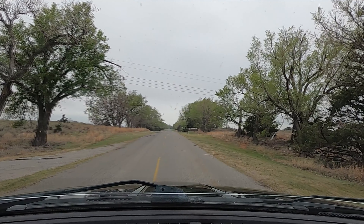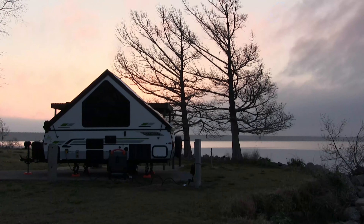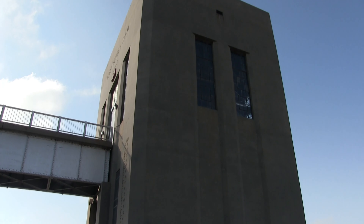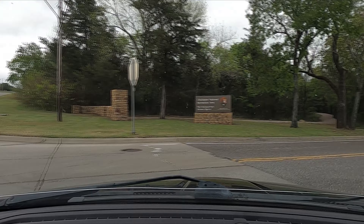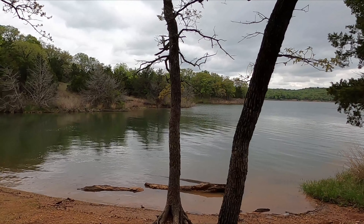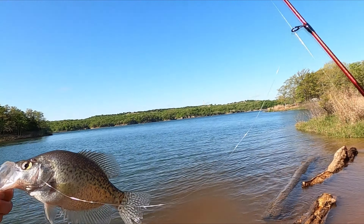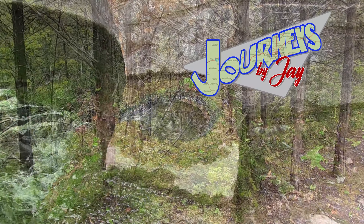In the previous episode, we are on the road now, finally on our way to Oklahoma. We found Fort Supply Lake. In the first episode we discovered Fort Supply Lake, Oklahoma, where we found a damn big dam. We drove through Oklahoma City, just passing through, and found Chickasaw National Recreation Area, where we found one of the most beautiful campsites we've ever seen in our lives. Caught a few fish, and then a little exploring. So let's pick up where we left off in the last episode. Thanks for watching Journeys by Jay.